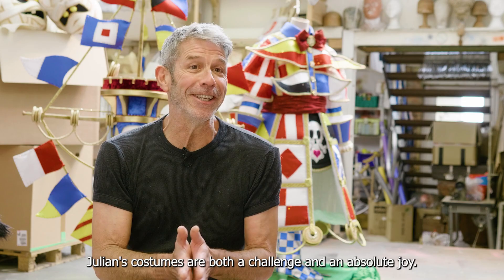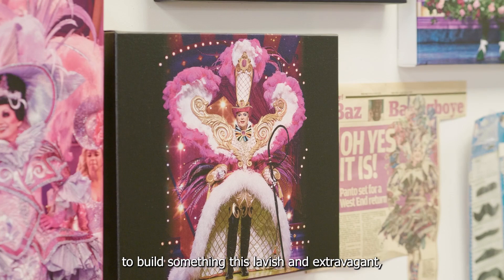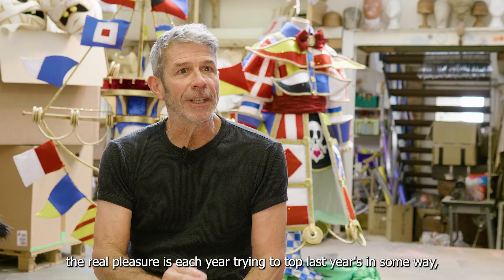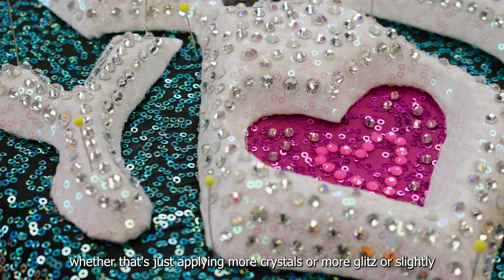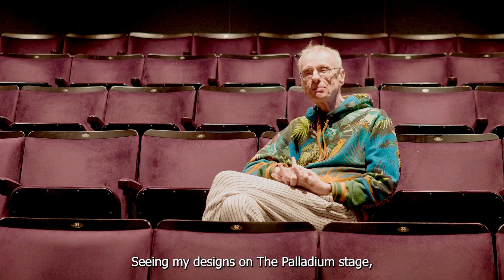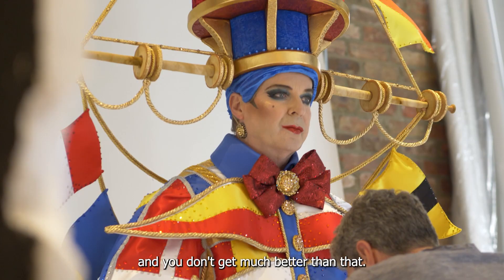Julian's costumes are both a challenge and an absolute joy. Rarely do you get the opportunity to build something this lavish and extravagant, and the real pleasure is each year trying to top last year's — whether that's applying more crystals, more glitz, or a slightly bigger hat. Seeing my designs on the Palladium stage, one of the great theatres of London — you don't get much better than that.